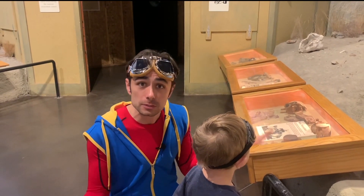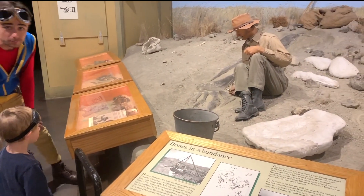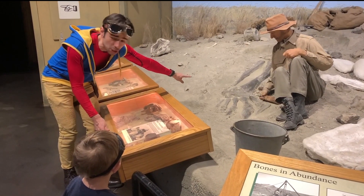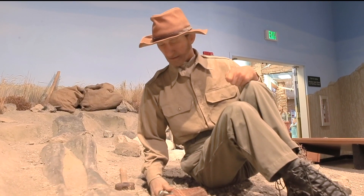All the dinosaurs died a long time ago, and they got buried under the earth. And people called paleontologists dig them up. Look at this big giant dino leg. Do you see him digging it out of the ground? That's pretty cool.